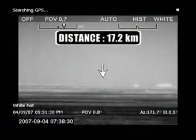Even in the desert, where thermal contrast is extremely small, human targets and small cars are detected at a distance of more than 17 kilometers.